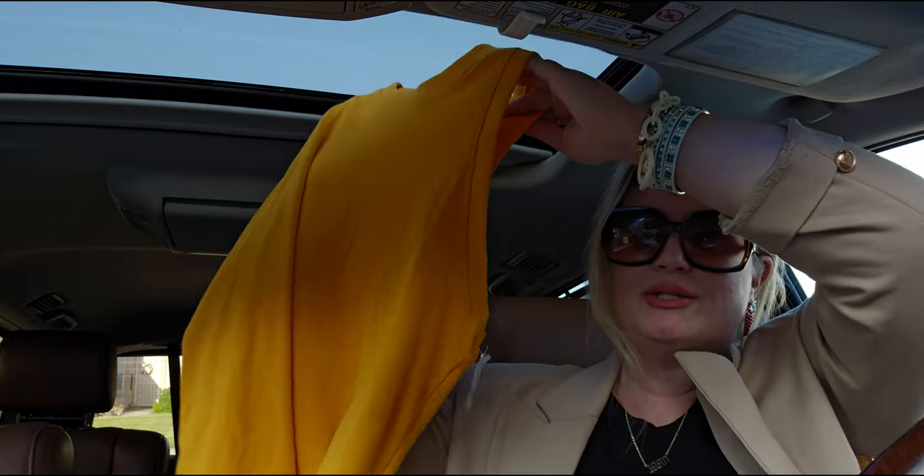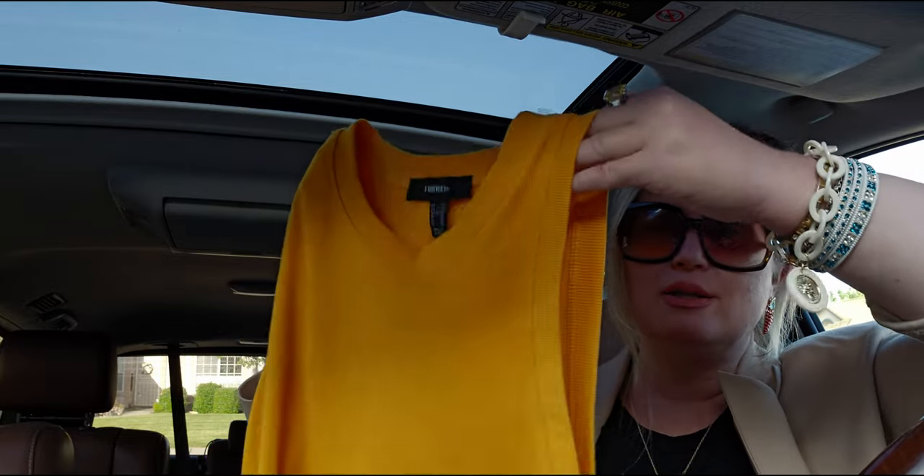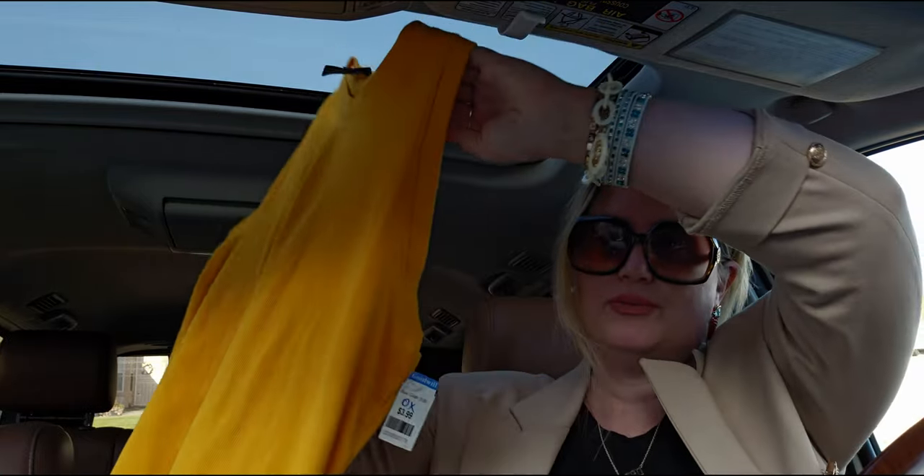Then I got this yellow number — okay, this bright mustard yellow is so cute. I love this color! The arm openings are a little low so I may have to wear a tank under it, but it's from Forever 21 Plus, size 0X. I think it's going to look really cute layered. It was only $3.99, which is a great deal since it would have been more than that from Forever 21.